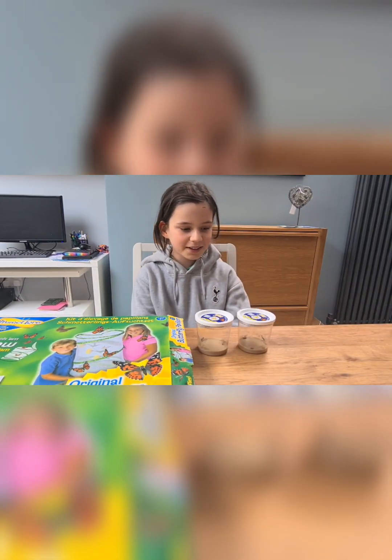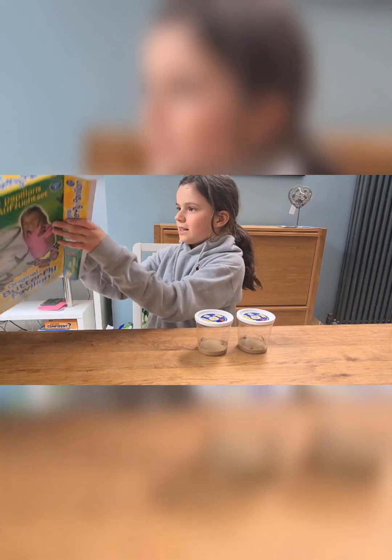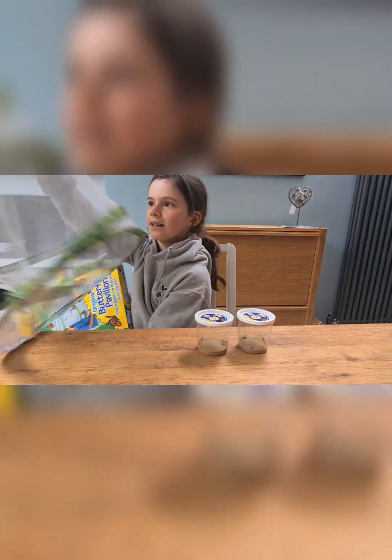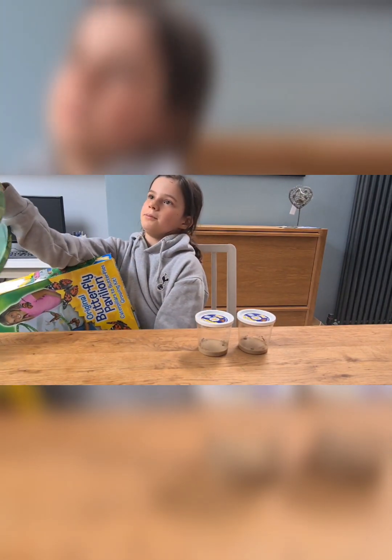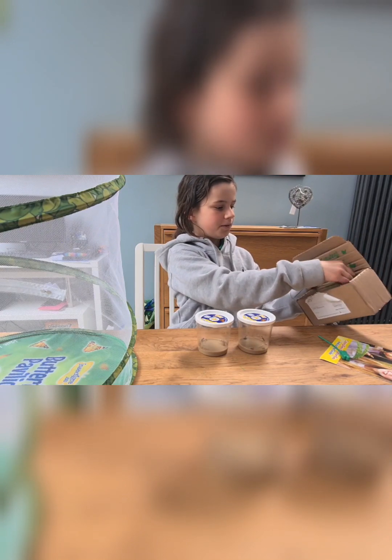Here are the lovely caterpillars — I've got two pots, and this is where the net is. It's a very big net because there are much more butterflies than usual. In the package there is also a guide and this stick.